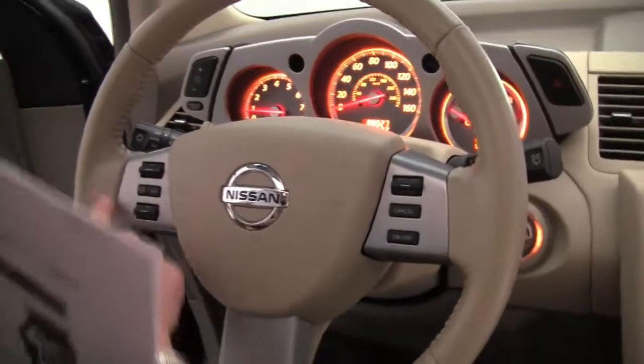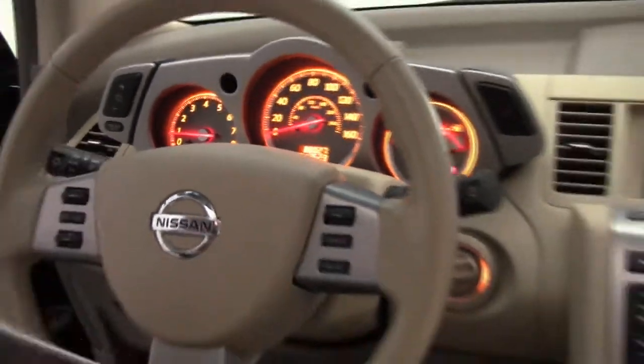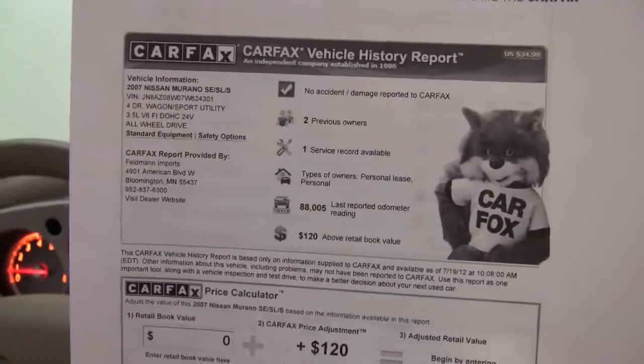Cruise control, steering wheel mounted audio controls, and this vehicle has 88,027 miles on it. Here's the Carfax: no accidents or damage, and like I told you, two previous owners.